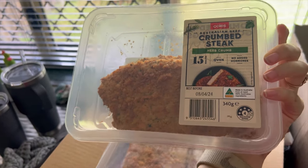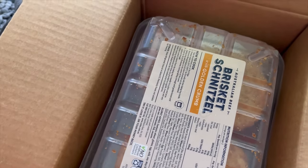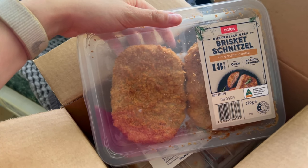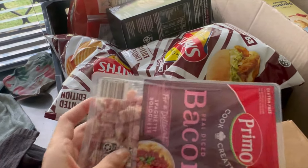So we got two crumb steaks from the Hillcrest store and five from the Logan Home store - they're a little bit different but very similar. I'm just going to pop these in the freezer. We also got bacon from the Logan Home store.